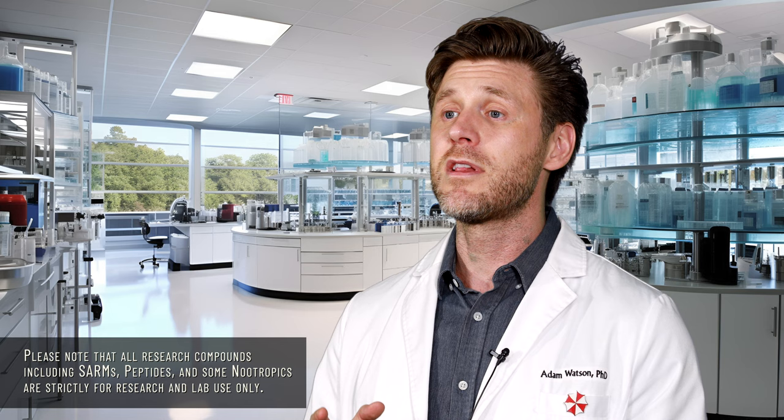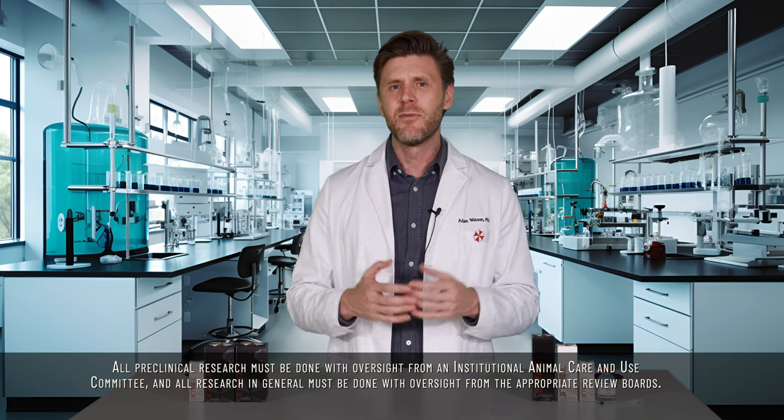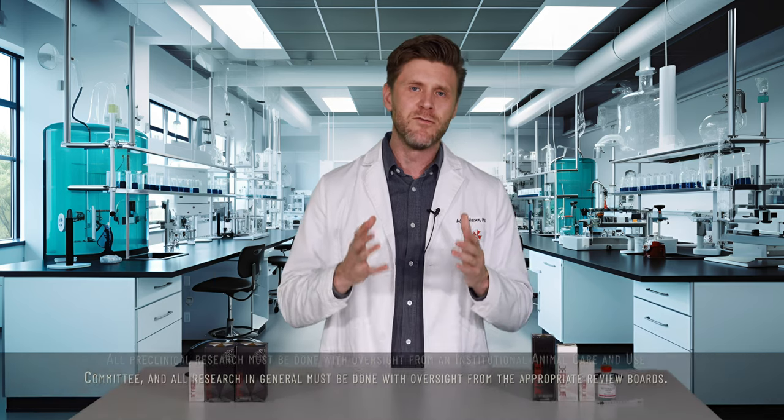Please note that all research compounds including SARMs, peptides, and some nootropics are strictly for research and lab use only. All preclinical research must be done with oversight from an Institutional Animal Care and Use Committee, and all research in general must be done with oversight from the appropriate review boards. That's it for today, everyone. Thanks for watching, and good luck with your research.